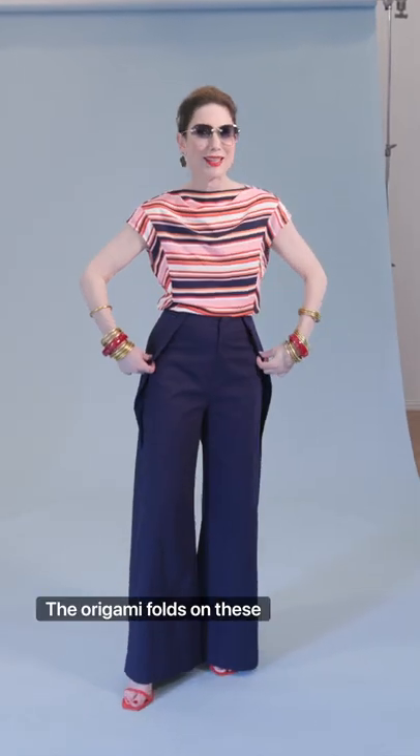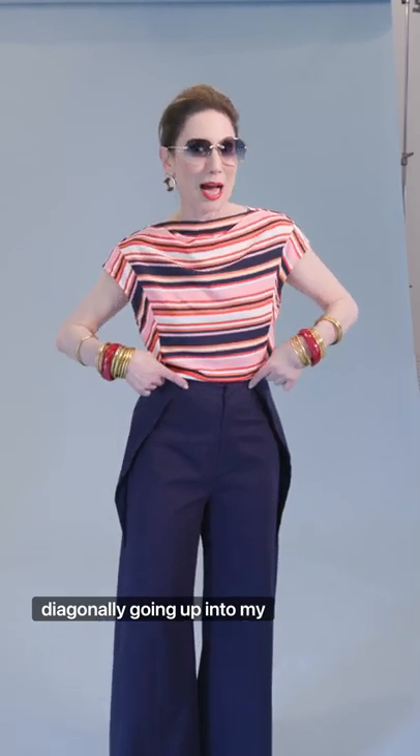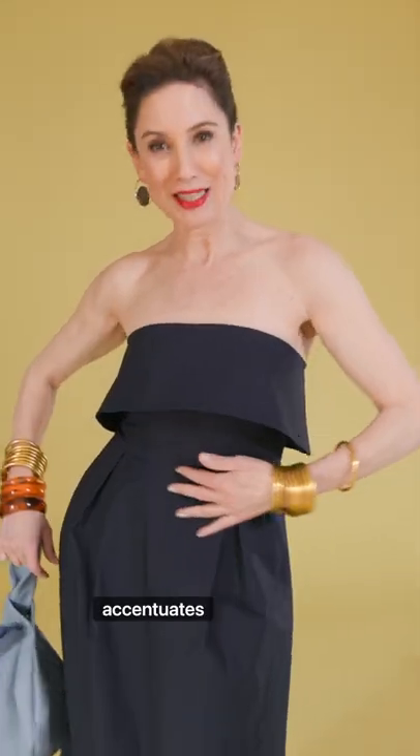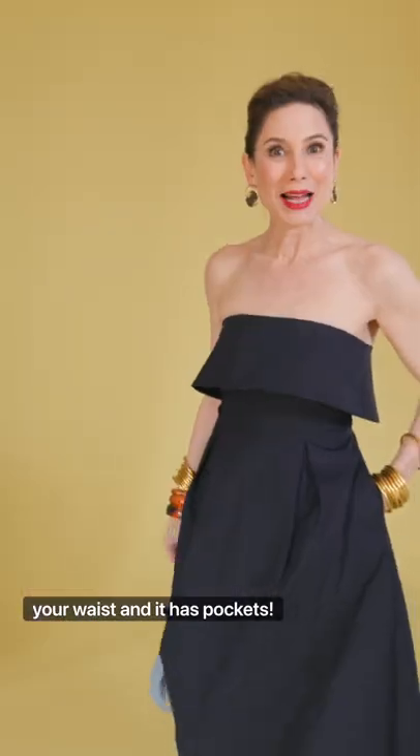Origami folds in these pants, diagonally going up into my waistline, make it teeny tiny. Talking about origami — wide, clean, minimalist fold — accentuates your waist, and it has pockets!